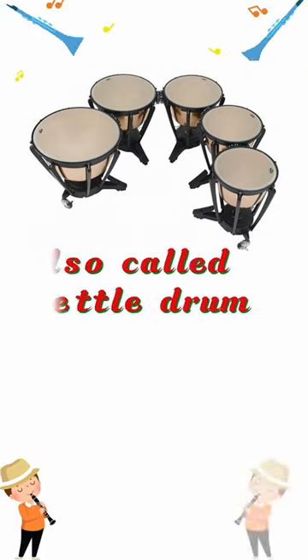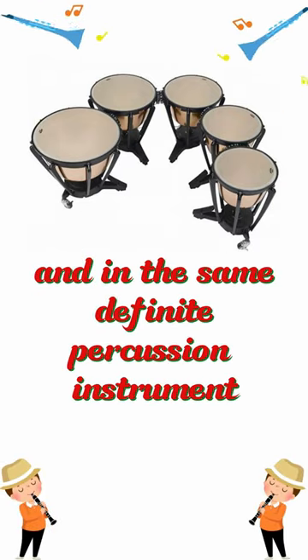This is timpani, also called kettle drum, and in the same definite pitched percussion family, we have the steel drum.